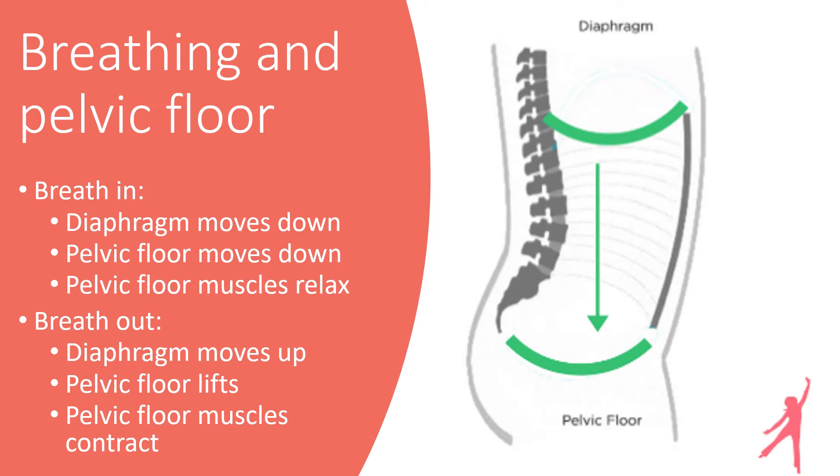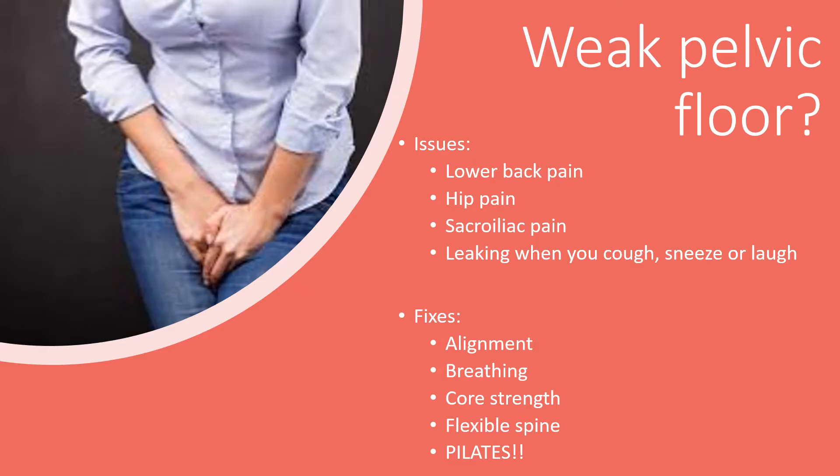Then when you exhale you can contract your pelvic floor muscles easier as they lift up along with lifting your diaphragm. A weak pelvic floor can cause lower back pain, hip issues and sacroiliac joint pain. So if you have an oops moment when you laugh or cough, sometimes focusing on just strengthening your pelvic floor muscles won't work. You need to work on the rest of your body — making sure your body is in alignment, breathing deeply, strengthening all of your core muscles and keeping your spine flexible all contribute to a stronger pelvic floor. We work on all of these in Pilates.